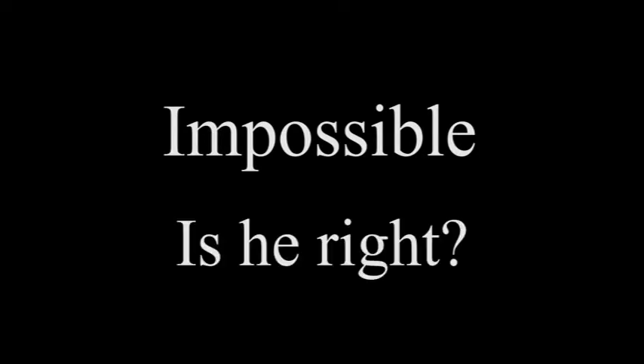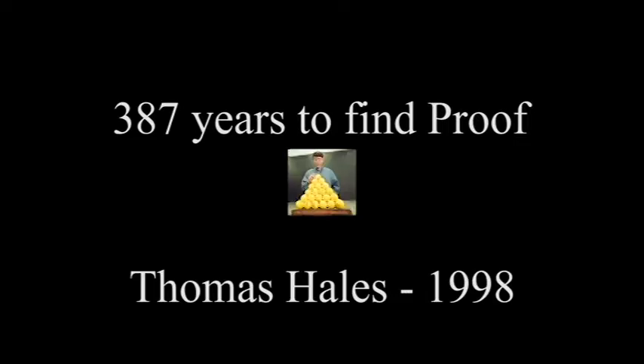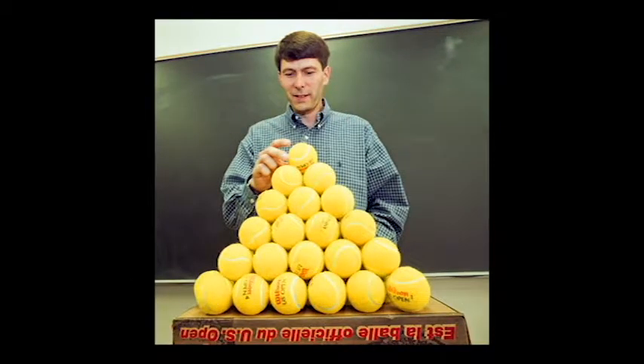That sounds like a challenge. Until just recently, no one knew. It would take nearly 400 years before the conjecture would be proved. And in 1998, Thomas Hales presented a proof that Kepler was indeed correct.